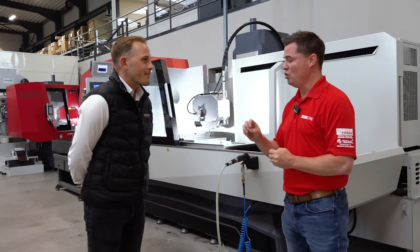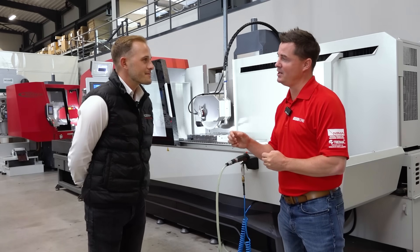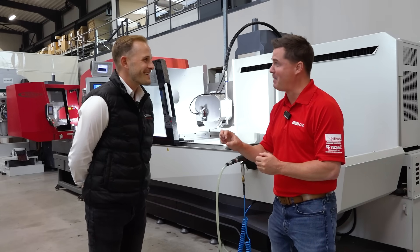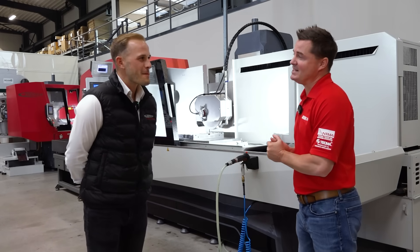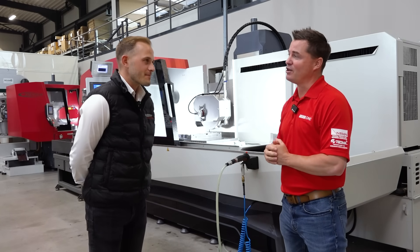I'm the type of guy who always pushes the machine until it starts to overload and then backs it up about 10%. I'm definitely the guy who likes to test things. So let's talk about the dressing system.